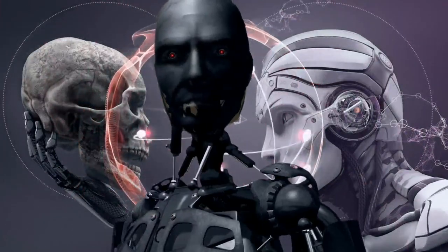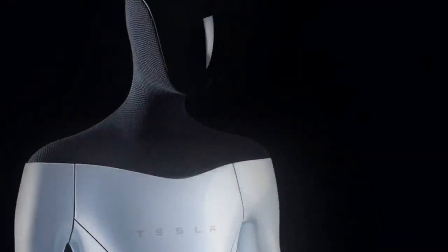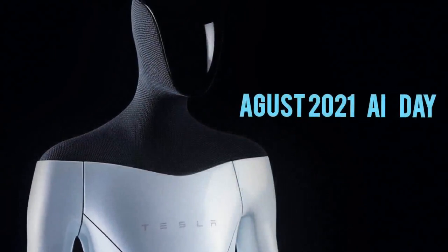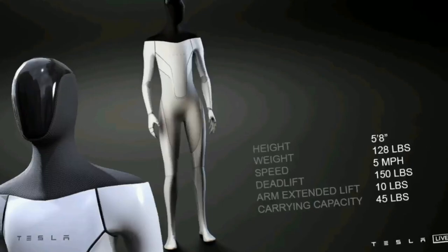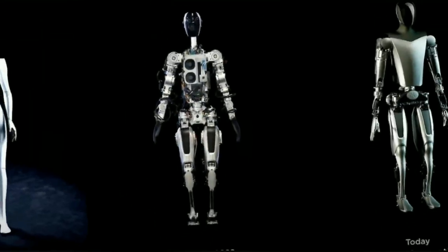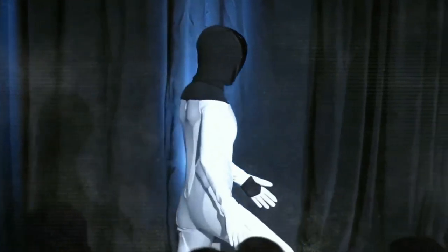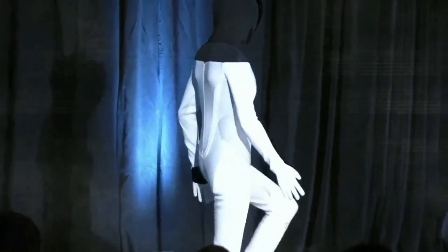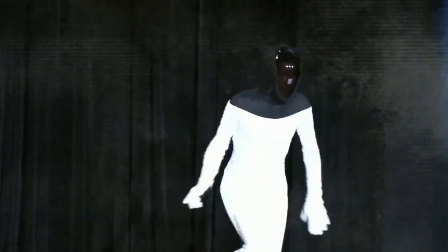To understand the difference with the new Optimus, we need to talk about the original Optimus that Tesla first introduced back in August 2021 at their AI Day. The idea was to make a robot that could do tasks humans don't want to, like helping in factories or dealing with dangerous waste. Back then, Optimus looked more like a person in a robot costume than an actual robot. It was rolled out on stage, waved its hand, and did some simple moves. Elon Musk hoped to have a working model by 2022.